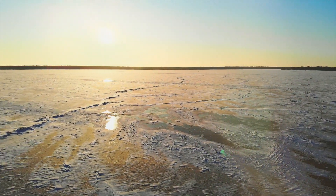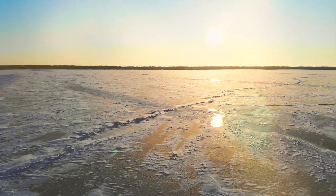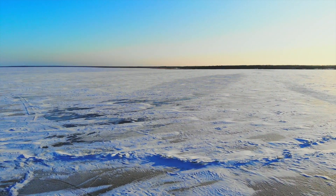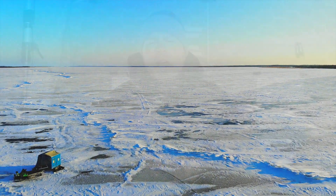Lake of the Woods offers a very unique situation for early ice. The areas you're going to want to focus on are going to be like the Four Mile Bay area, so it's kind of a big basin. There are a couple current areas in there, so be careful if you're going to start going close to the river.